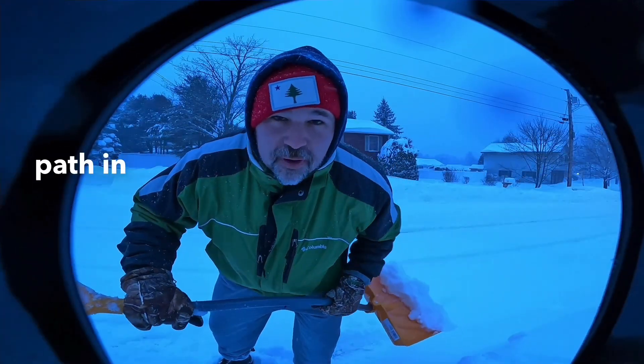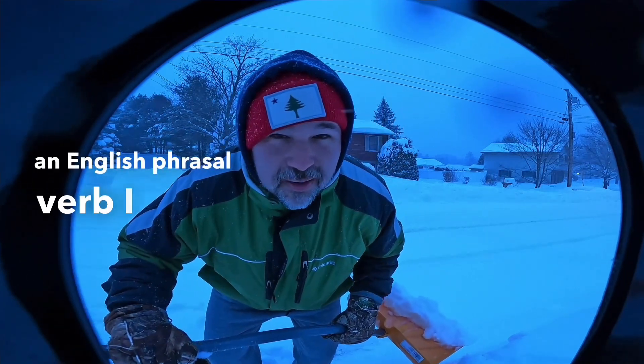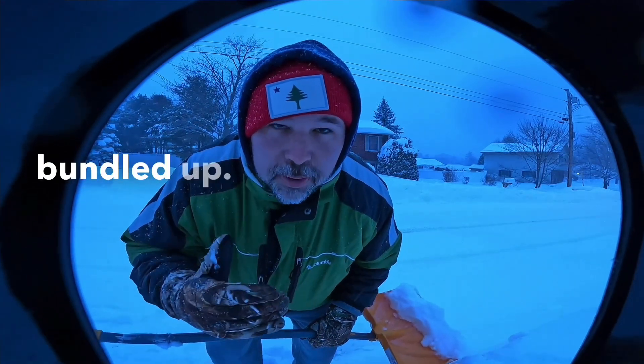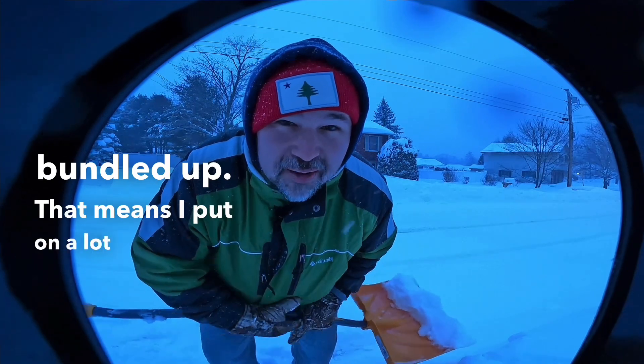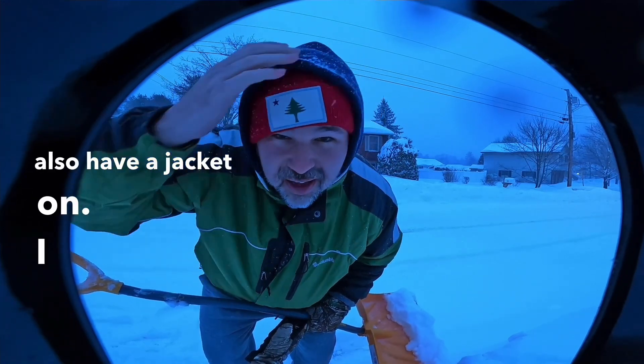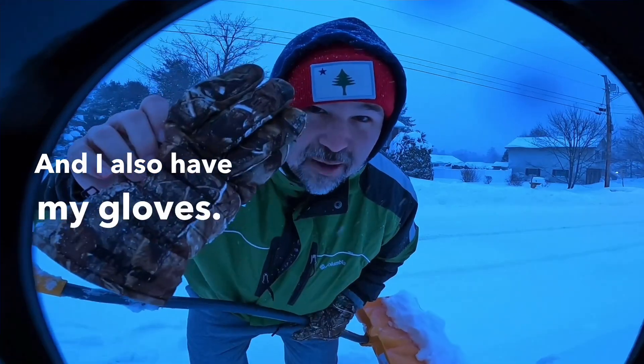As I shovel this path in front of my mailbox, let's talk about an English phrasal verb I love, and that is to bundle up. That's what I did before I came outside — I bundled up. That means I put on a lot of clothing, several layers of clothing. See, I have a sweatshirt on, I also have a jacket on, I have a hood on, I have a hat on, and I also have my gloves.